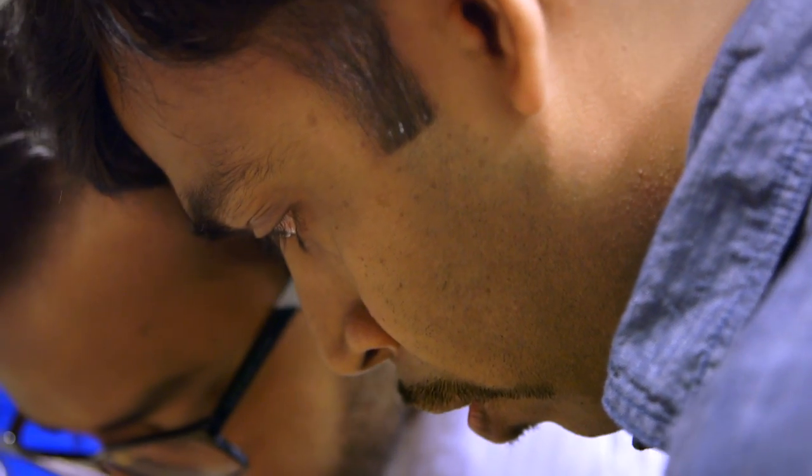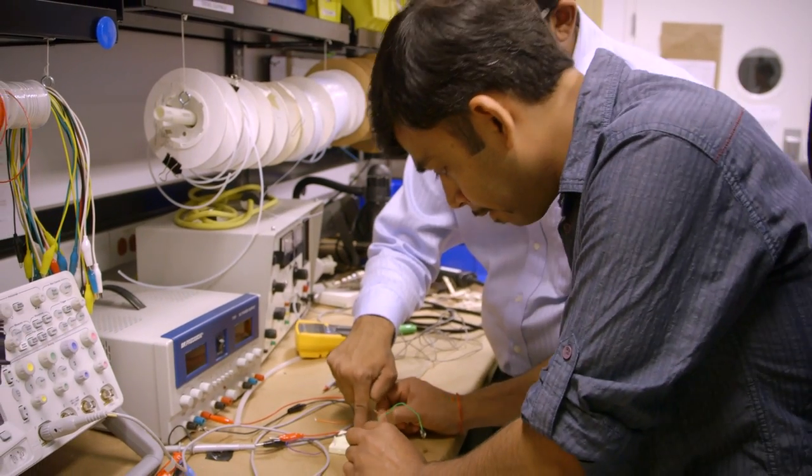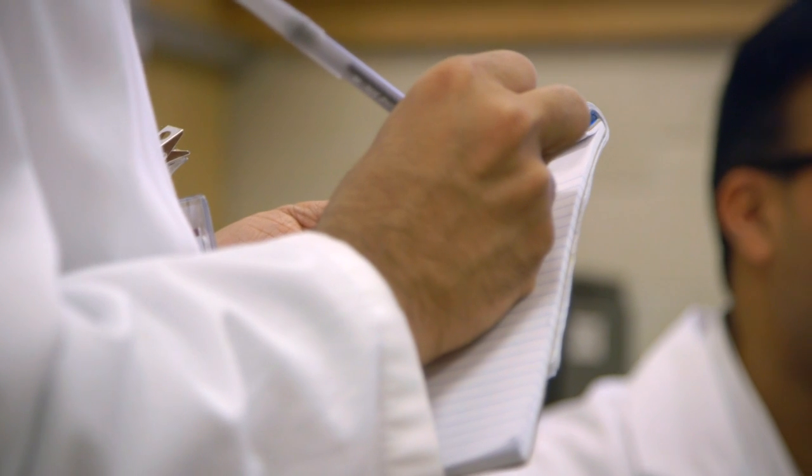You start with a problem. You first make sure there is a problem, and if that is solved, that will generate some revenue and that will be accepted in markets. You go into a clinical environment — it could be an operating room, it could be the clinics — and observe the physicians.